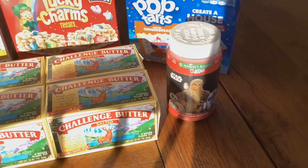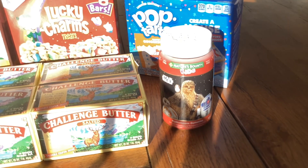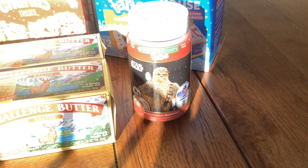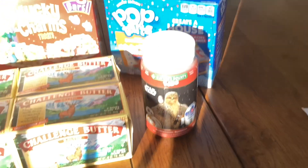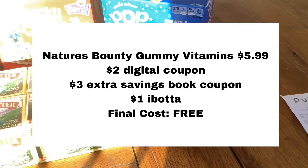These Nature's Bounty Kids Gummy Vitamins cost $5.99. We have a Publix digital coupon for $2.00 off of one, and in the extra savings book at the front of the store there's a coupon for $3.00 off of one. We also have an Ibotta offer for $1.00 back when you buy one. That'll make these completely free.